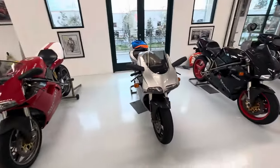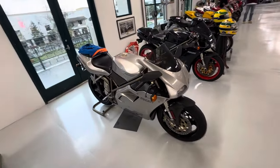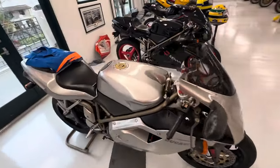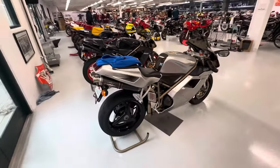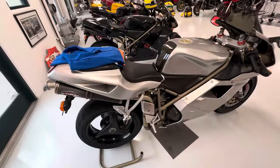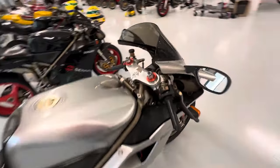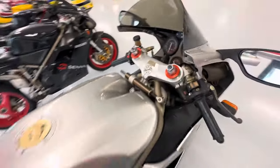Next we have the 748 L, which was the Neiman Marcus bike — again very special bikes. These bikes were actually sold through the Neiman Marcus catalog: black wheels, silver paint. Number one — wow, awesome!